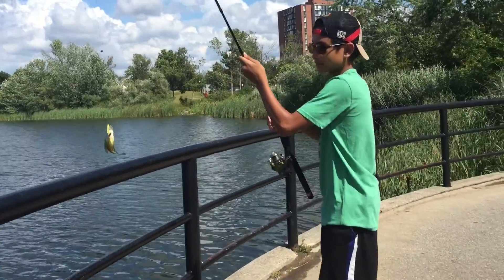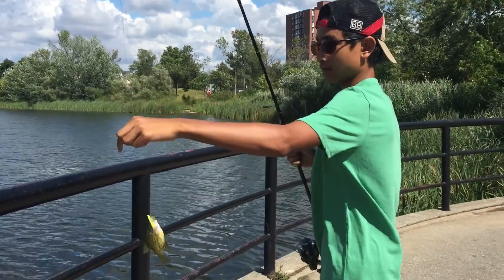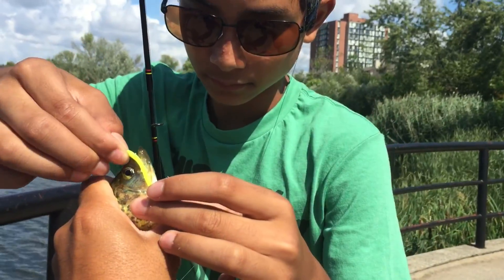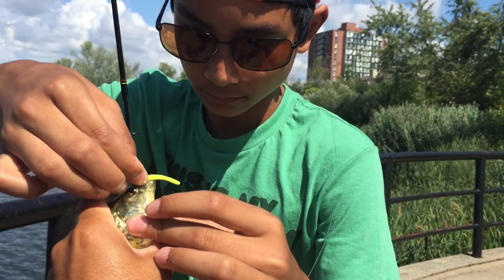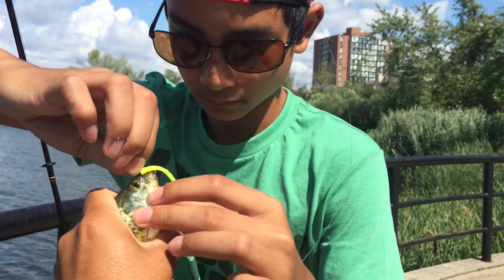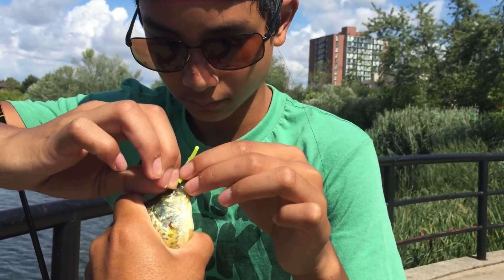Another picture — hold it up by the line, good job! This is Darius's first time fishing in many, many years — at least five years. We went to the islands when he was smaller.